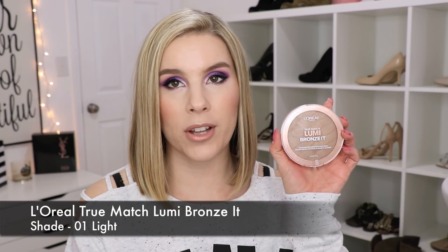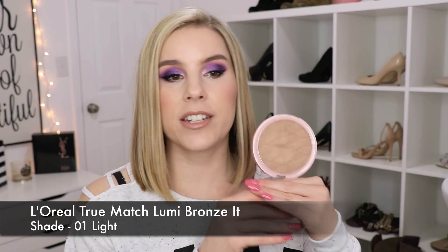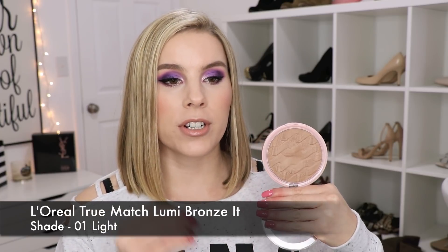My first favorite is the L'Oreal True Match Lumi Bronzer, and I love this one. It is a good semi-matte bronzer — not matte, and it doesn't have glitter in it; it just has a nice shimmer or sheen to it. It's really good for fair skin — not too dark, not too light. The shade I have is in Light; they also have Medium and Dark for darker skin tones. The only place you can pick this up is at Walmart.